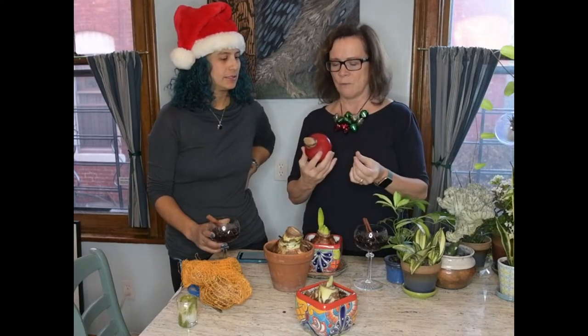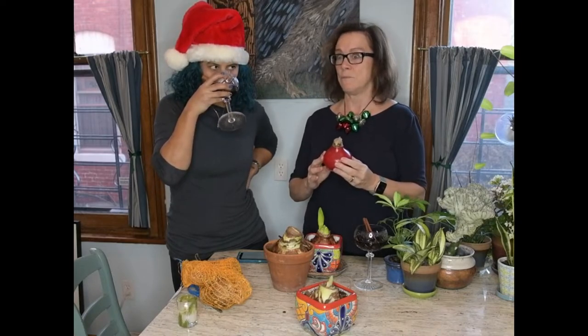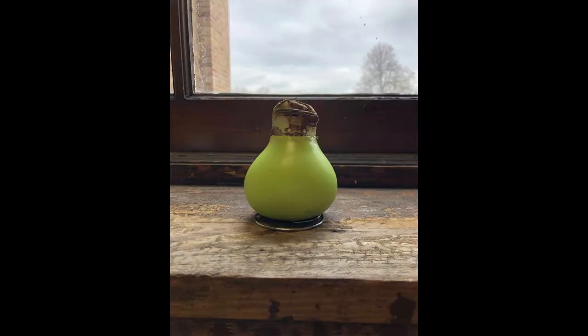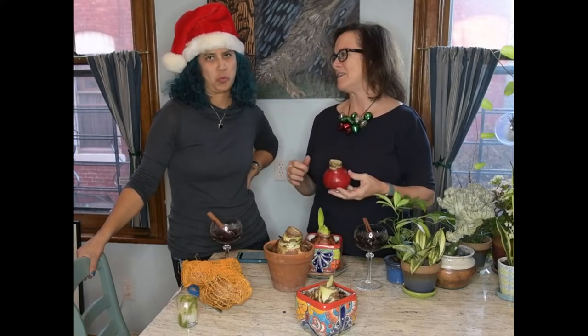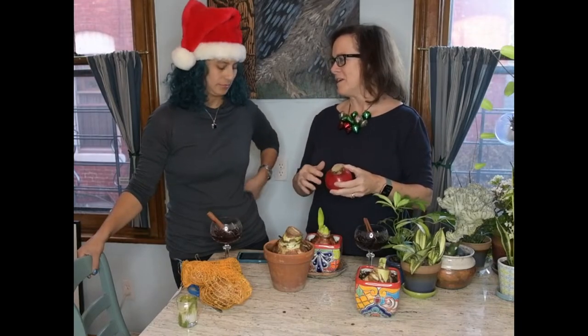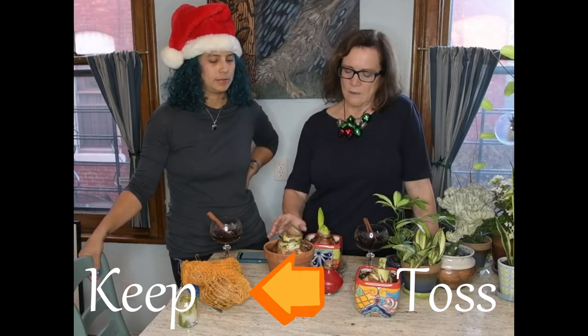Wax amaryllis were all over the place last year — it takes a while for trends to percolate into my consciousness. I found this one online, but they also have them at Trader Joe's, a lot cheaper. If you're going to get wax amaryllis, get them at Trader Joe's. It's been covered in wax and will grow with no care whatsoever — no watering needed, no dirt, just put it down and it'll come up. All my gardener friends peel the wax off, put it in dirt, and sure enough it grows roots and blooms some more. You can try to keep them going, but it takes a little bit of work.